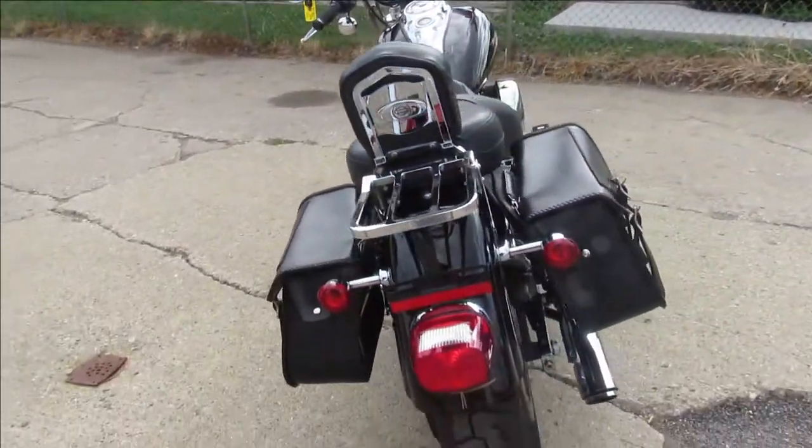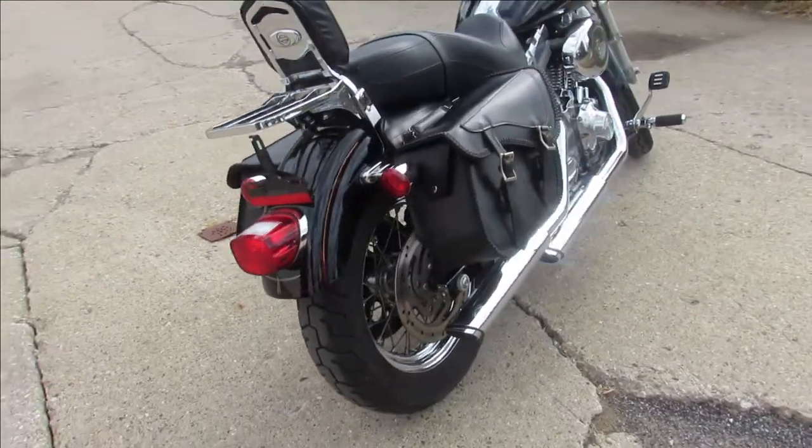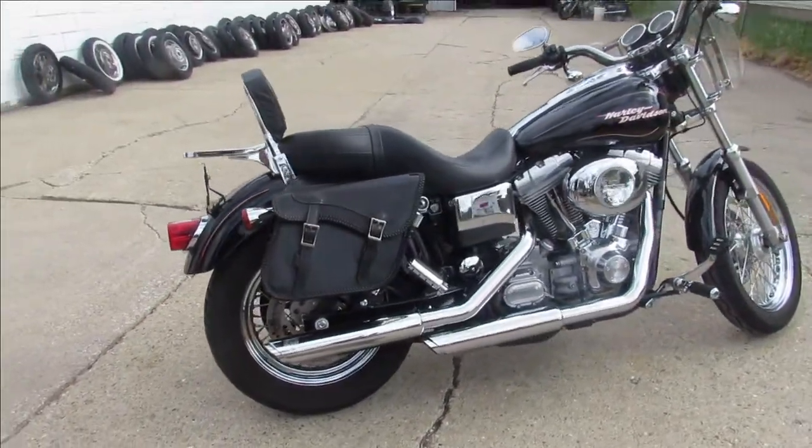Comes with those chrome laced wheels, windshield, backrest, luggage rack, saddlebags, tons of chrome, and a Vance & Hines exhaust. It sounds great guys.